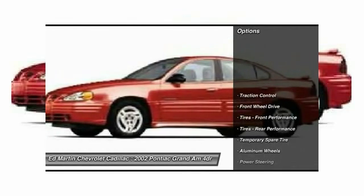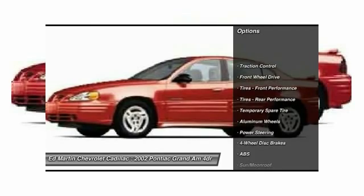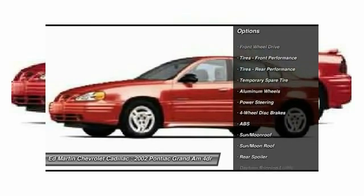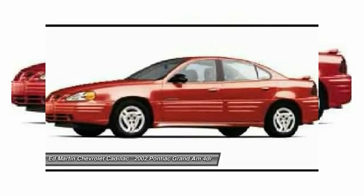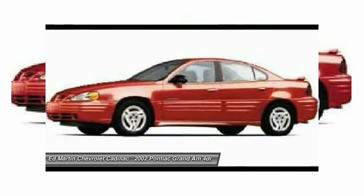Here are some of this vehicle's great options: anti-lock braking system, steering wheel audio controls, keyless entry, traction control, moonroof, leather-wrapped steering wheel, adjustable steering wheel, power steering, driver airbag, cruise control.